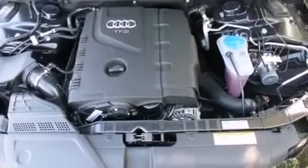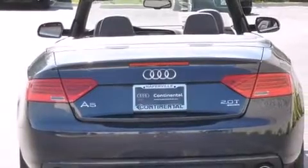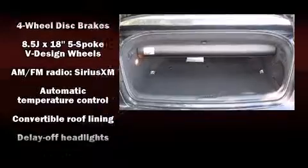Audi prioritized practicality, efficiency, and style by including turn signal indicator mirrors, a power convertible roof, and remote keyless entry.